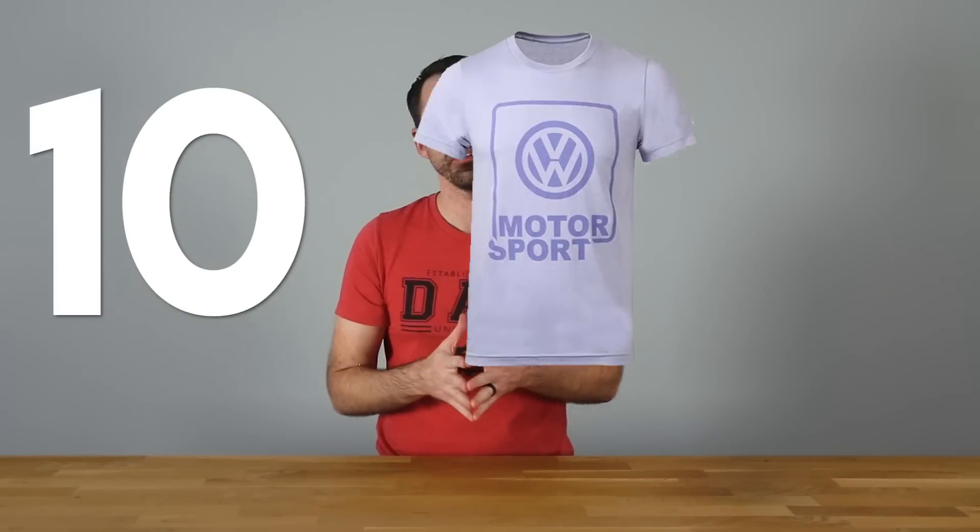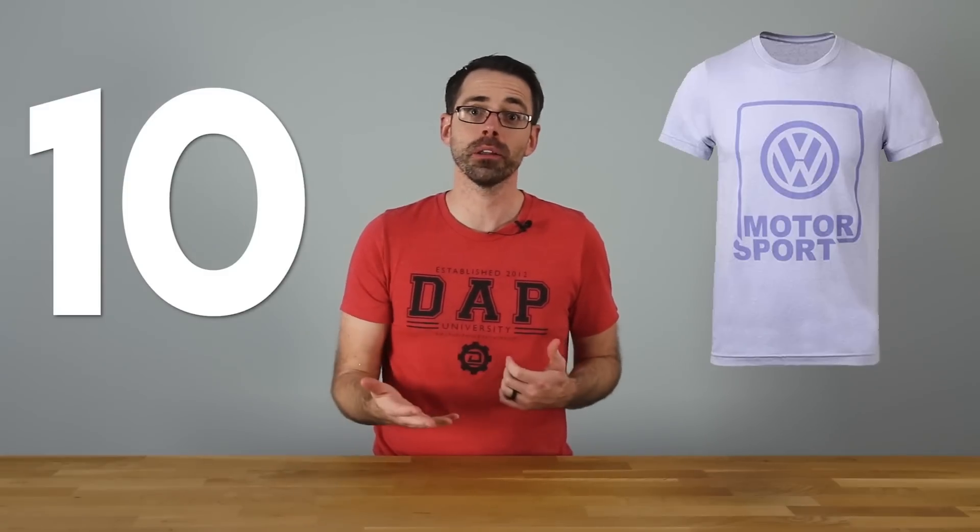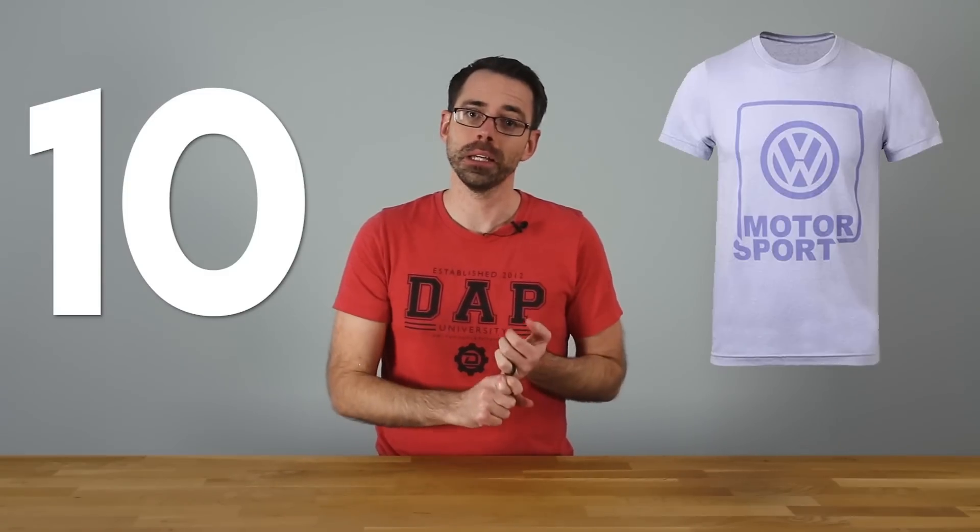Number ten: Volkswagen and Audi apparel. VW and Audi apparel is a perfect gift for any enthusiast. We'll link to the Audi collection site as well as the VW Driver Gear site — both places where you can purchase factory apparel, either model-specific or brand-specific for Volkswagen or Audi.